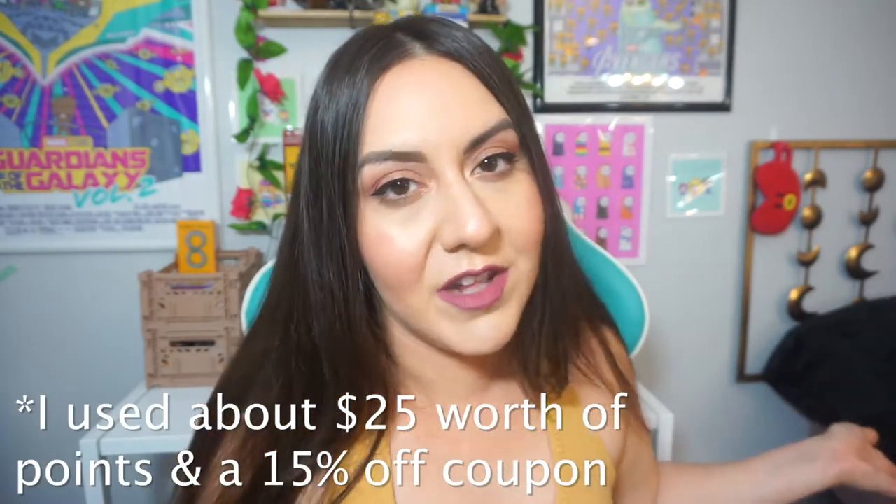Hey guys, this is Kris and today we are doing a Shein haul. I've been ordering from Shein for years and I'm surprised I haven't done a haul yet. The quality back in the day was not that great, but lately they've been getting so big and offering different categories like pet stuff, kitchenware — and all their stuff is really great for the price. I think I spent about $47, so let's get to it!